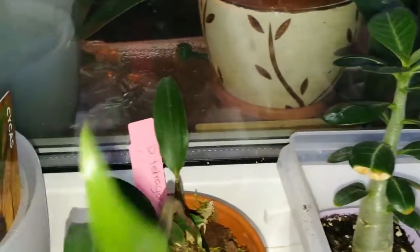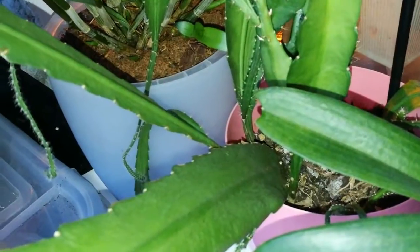Здесь у меня адениумы. Это у меня ещё один — недавно пришёл от Дебби. Вот расти. Это мой цикас. Здесь малявочки мои — ещё пара дендробиумов. И вот это — как это — лесной кактус. Не знаю, причём он уже четвёртый год у меня будет, осенью. И пока ничего.